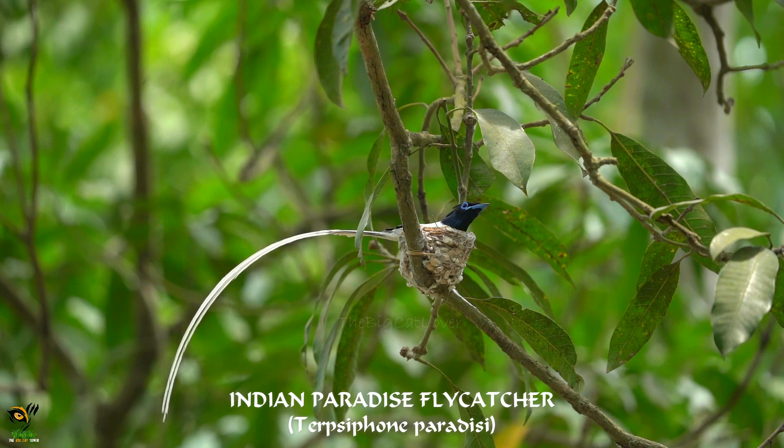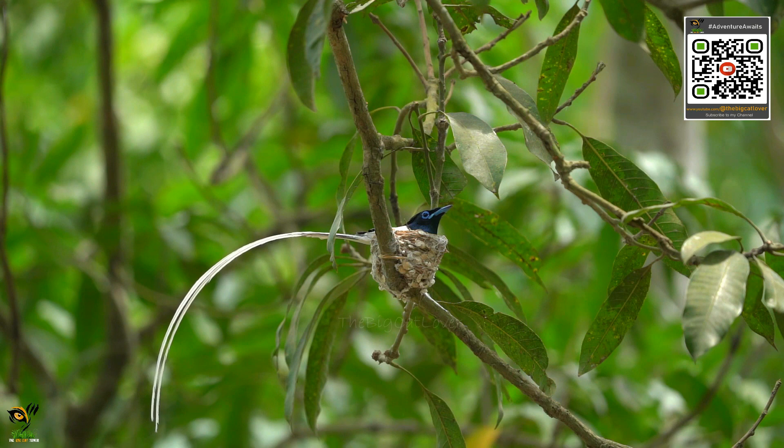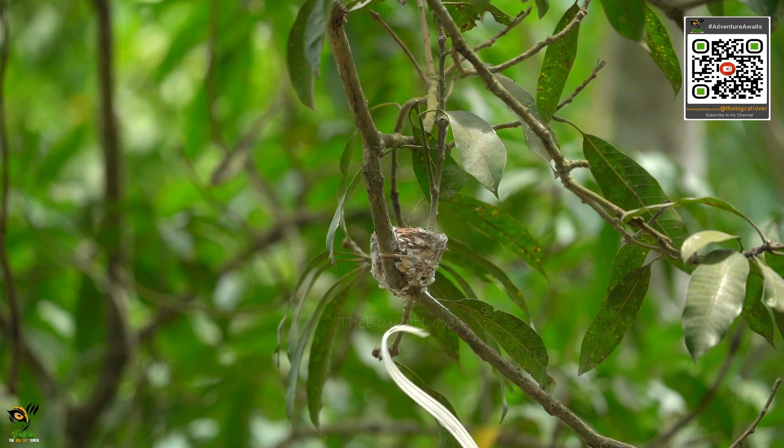They mostly breed from May to July. These birds are monogamous and both share the duties of constructing the nest, incubating the eggs, and feeding and protecting them. The young clutch usually consists of 3 to 4 eggs, which are incubated for about 21 to 23 days.